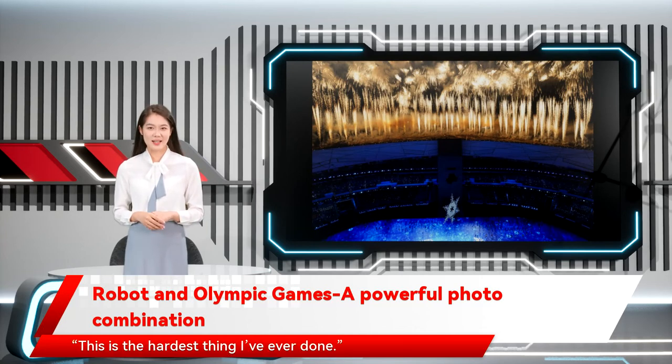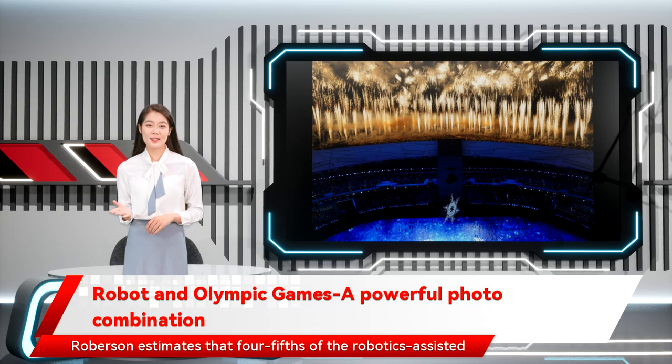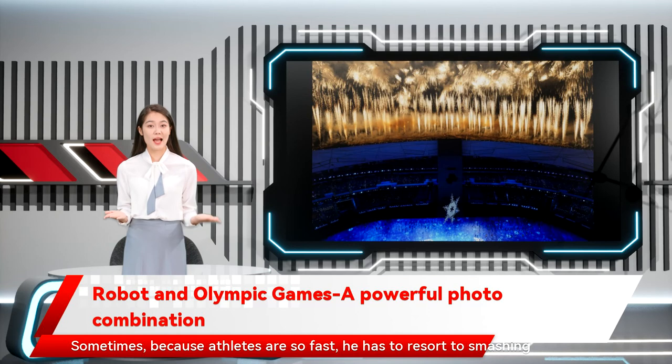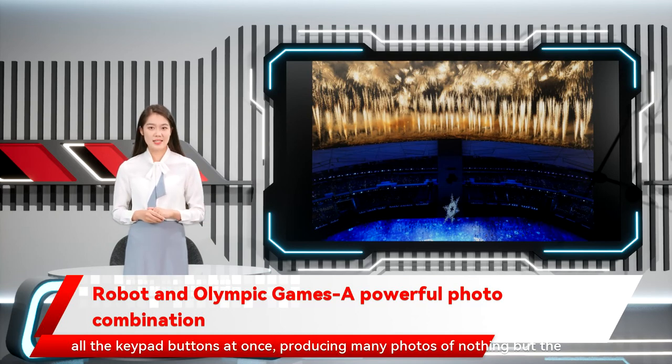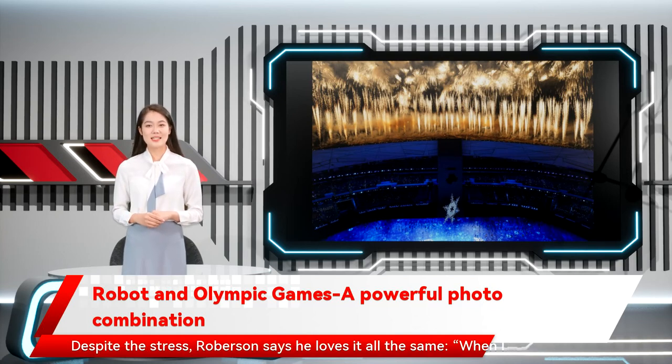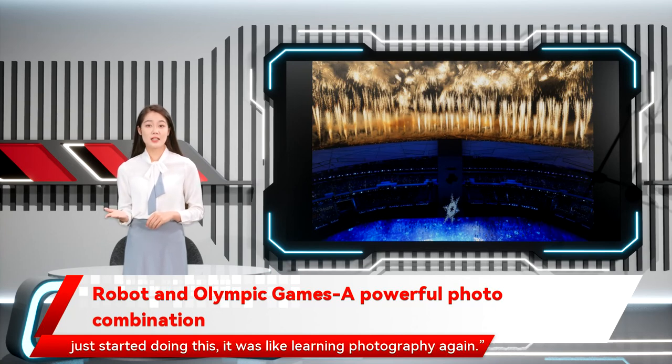This is the hardest thing I've ever done. Roberson estimates that four-fifths of the robotics-assisted images are unusable. Sometimes, because athletes are so fast, he has to resort to smashing all the keypad buttons at once, producing many photos of nothing but the dingy, scarred Olympic ice. Despite the stress, Roberson says he loves it all the same. When I just started doing this, it was like learning photography again.